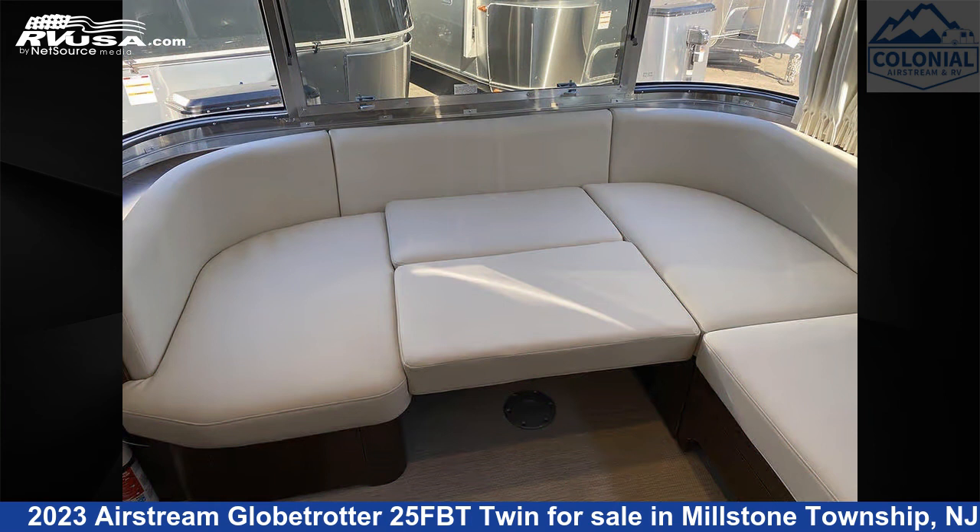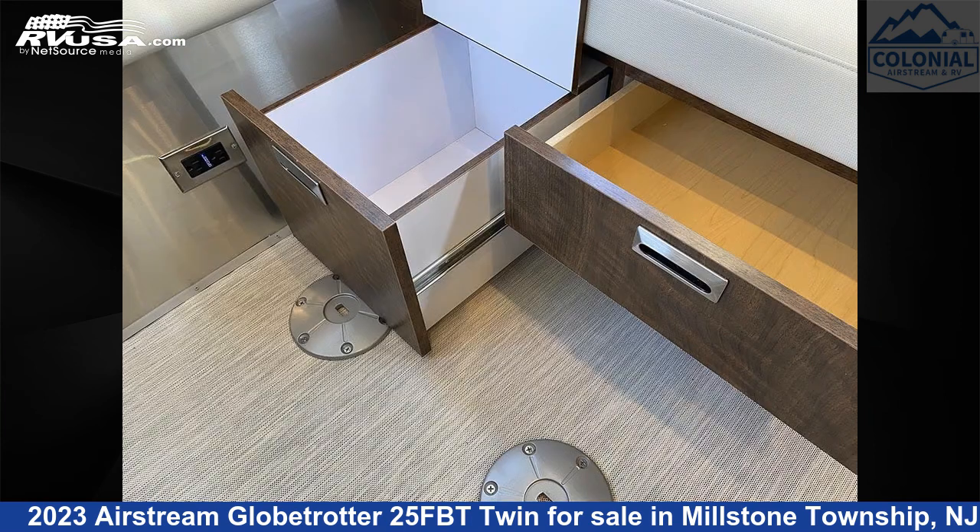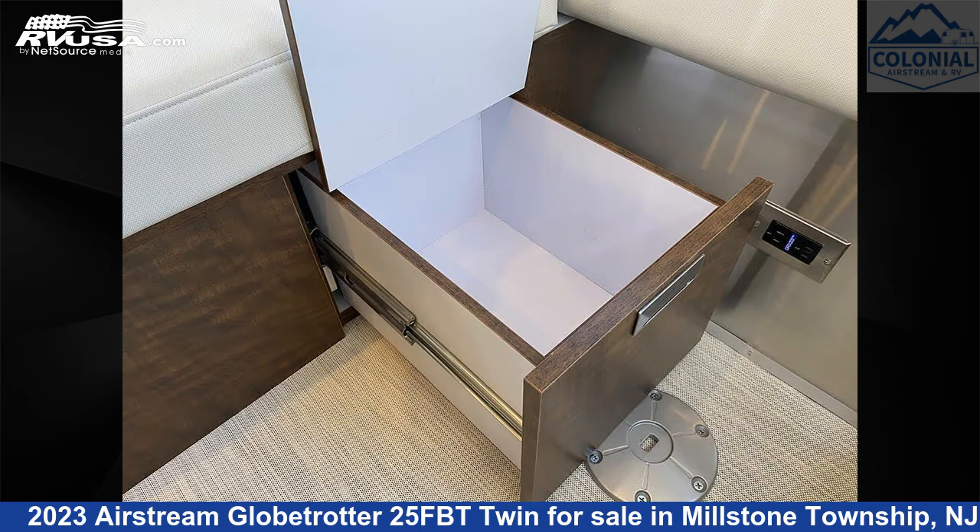Additional features include an awning, DVD player, external shower, auxiliary battery, stove top burner, CO detector, and 39 gallons fresh water capacity.